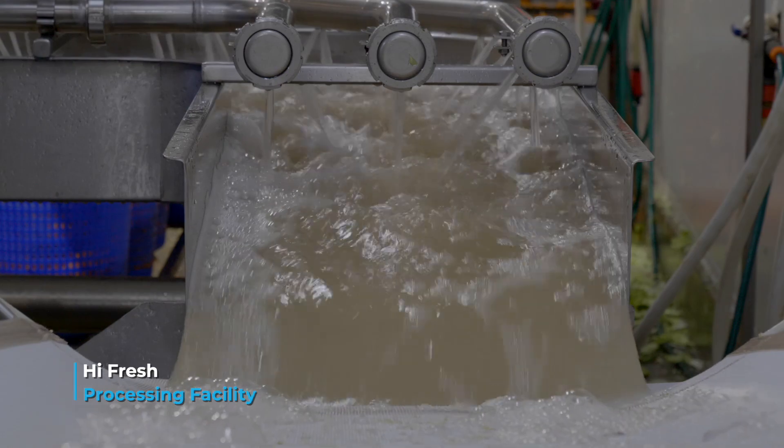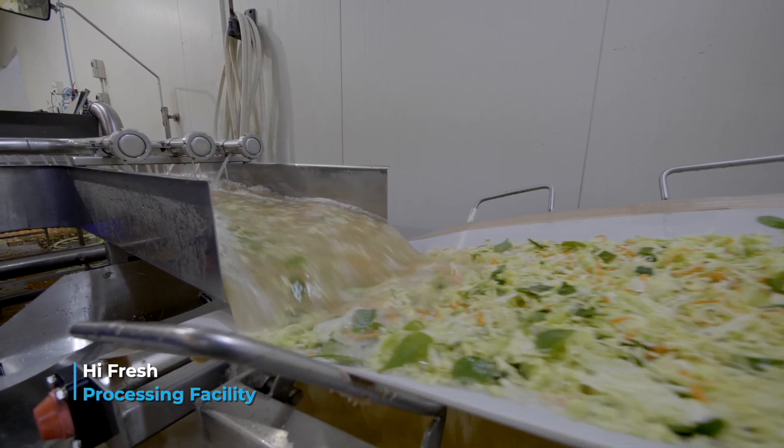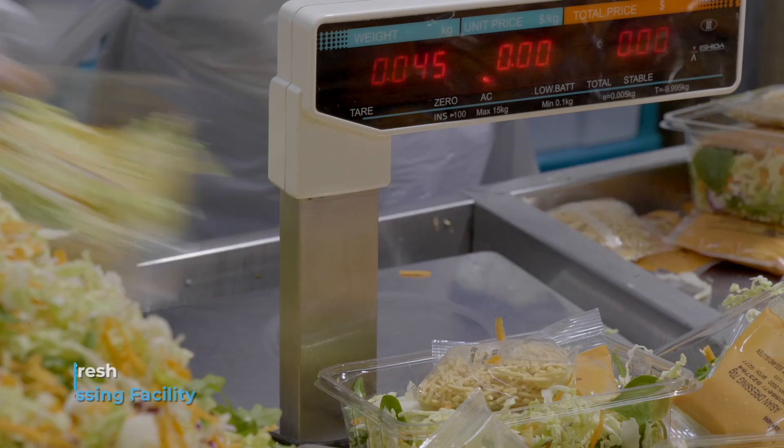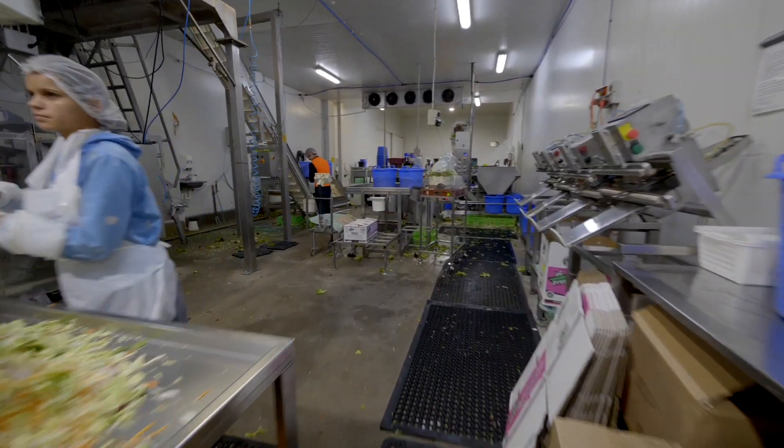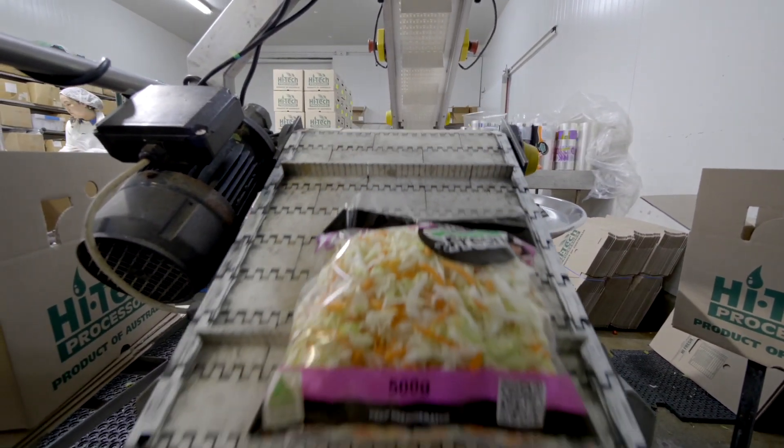We have 24-hour continuous pumping for our hydroponic arrangements. We also have cool rooms that are continuously running 24 hours, and we have the processing operation that consumes a reasonable amount of power during those working hours.